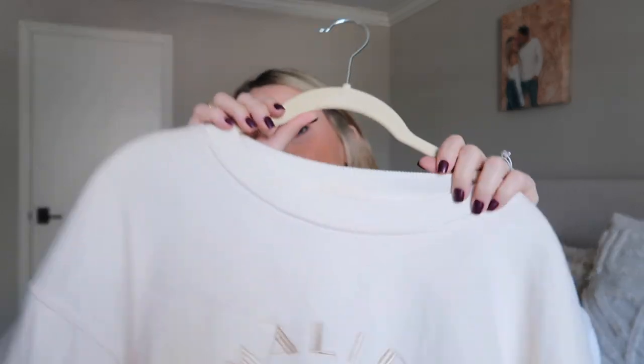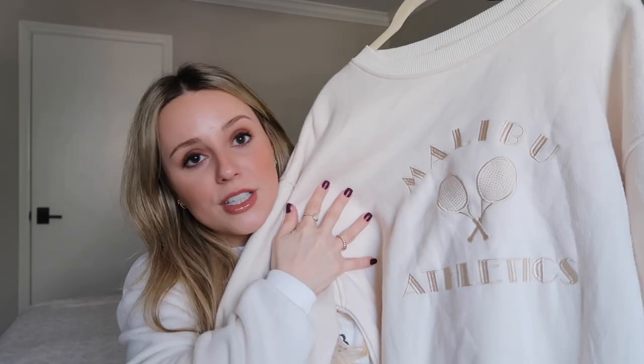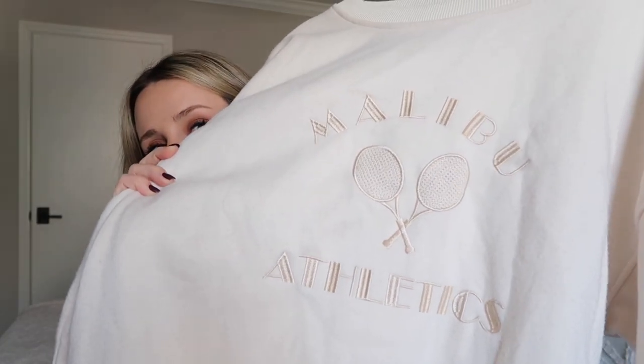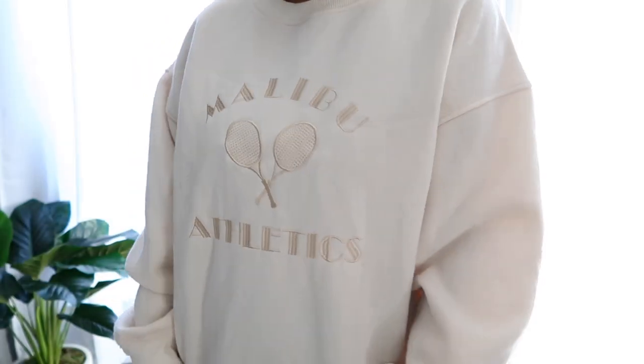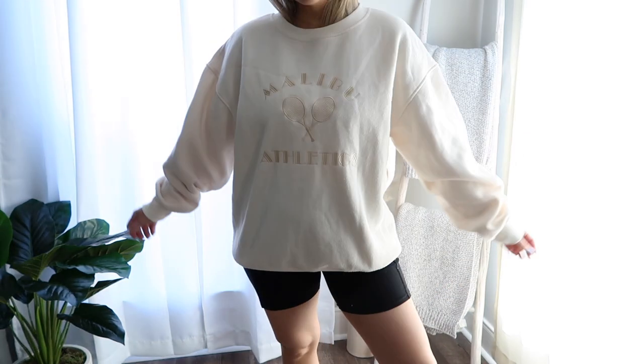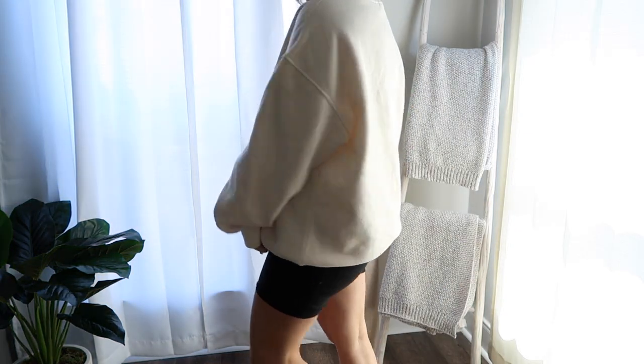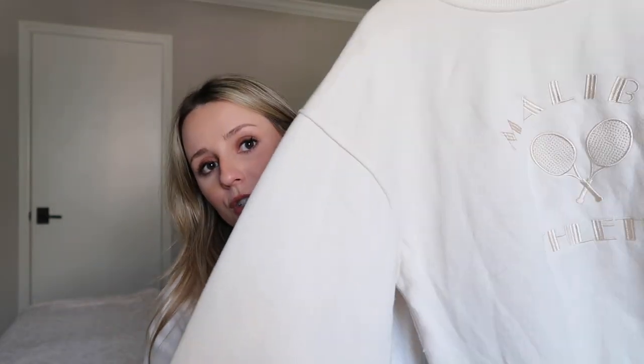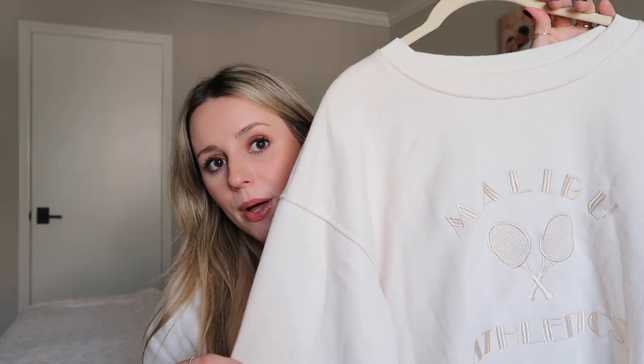From that same sporty line, this gives me very expensive sweater vibes but it's so affordable. It's an embroidered sweater that also says 'Malibu Athletics' with tennis rackets — I've seen similar sweaters retail for like $98. I got it in a size large in this creamy, almost yellowy color. It also comes in the prettiest pastel baby blue. I've been wearing it non-stop — so cozy and perfect. You can wear it with biker shorts, leggings, or dress it up with a collar shirt and jeans.